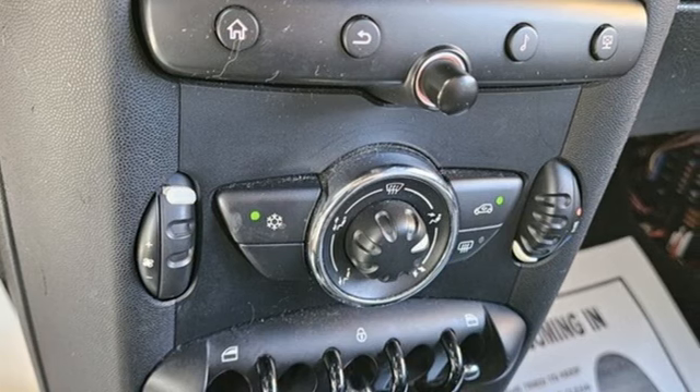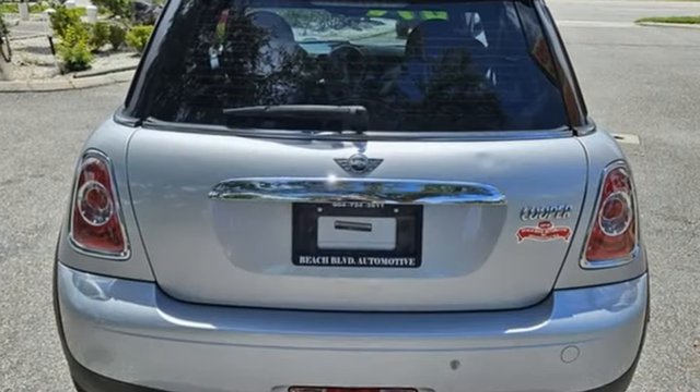Inline four-cylinder engine. Gas pressurized shocks. Aluminum wheels.